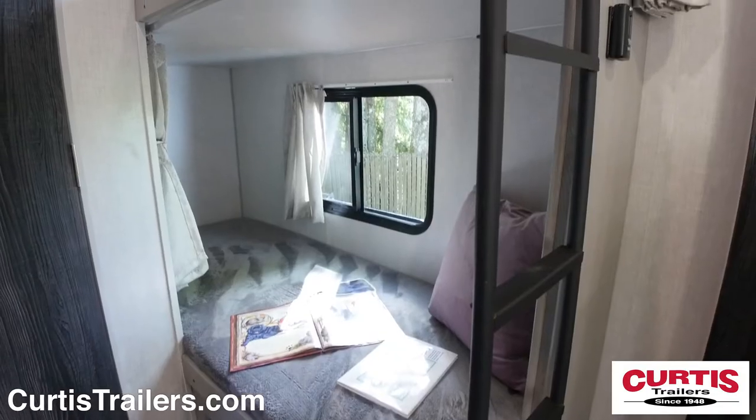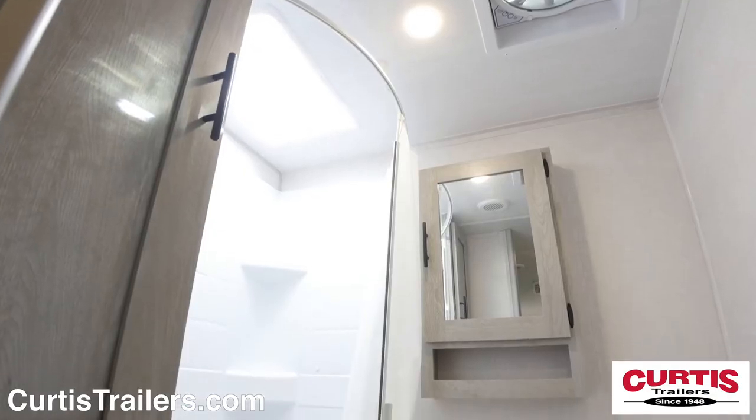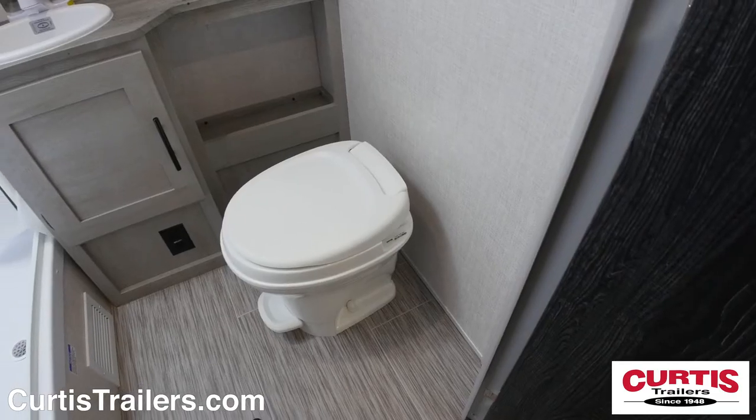Kids will enjoy their own bunk area that sports a ladder and individual windows. The bathroom comes with a skylight shower, mirrored medicine cabinet with sink, and step flush toilet.